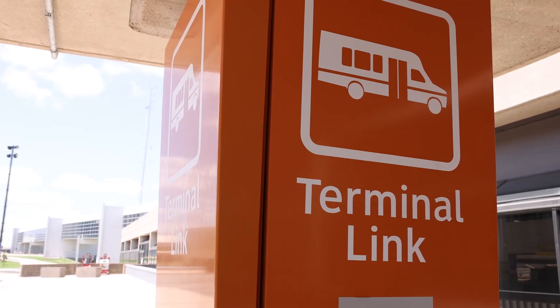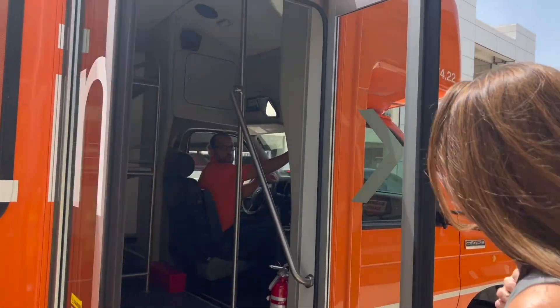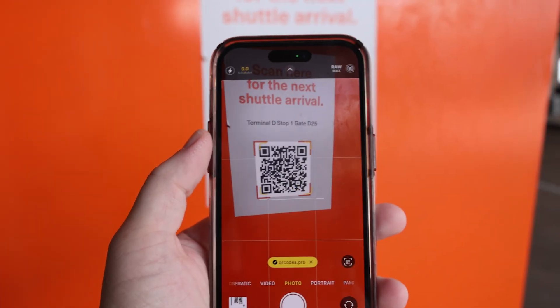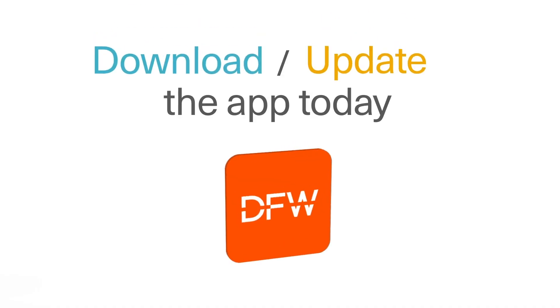Have you ever waited for a Terminal Link Shuttle at DFW Airport? You can track the shuttles in real time from the DFW Airport mobile app. The Terminal Link Shuttle Tracker is accessible online or by scanning a QR code at any stop. Be sure to download the DFW Airport app today.